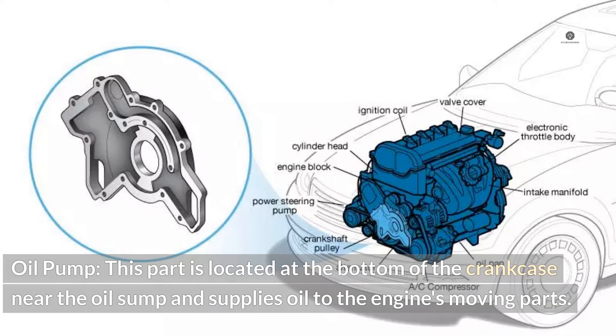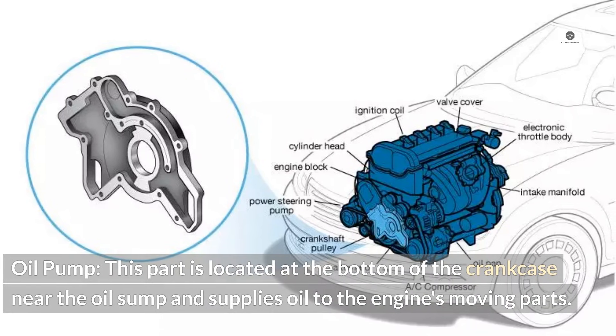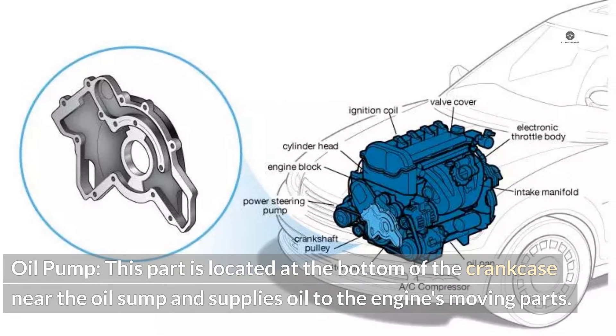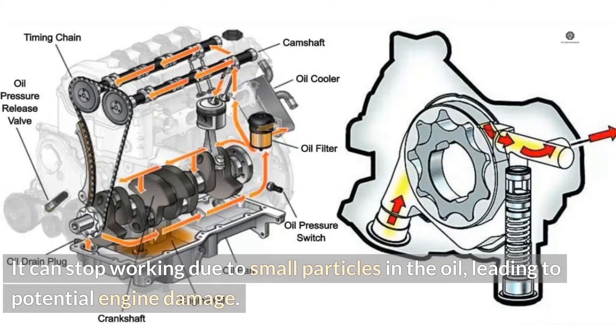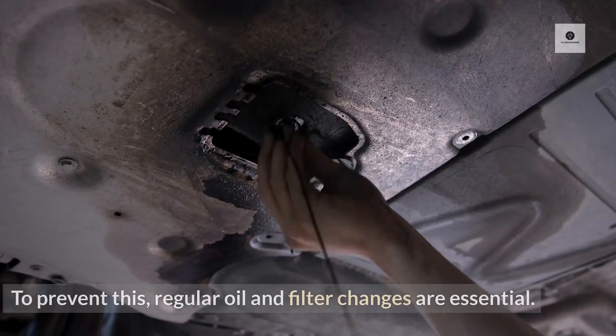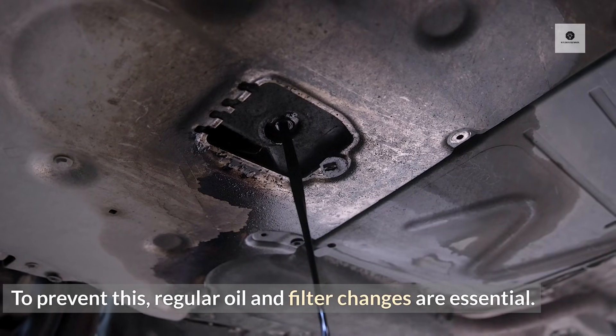Oil pump: This part is located at the bottom of the crankcase near the oil sump and supplies oil to the engine's moving parts. It can stop working due to small particles in the oil, leading to potential engine damage. To prevent this, regular oil and filter changes are essential.